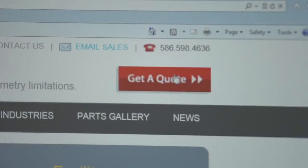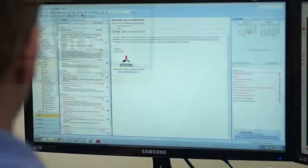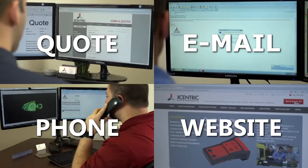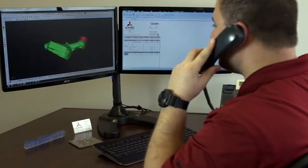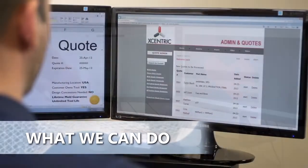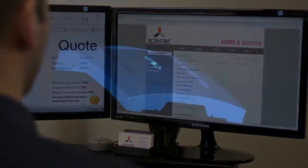In as quick as 1 to 15 days. The process starts when you initiate a quote by email, phone, or on our website. Unlike the other guys, our quoted price doesn't include hidden design concessions. Our price is what we can do, not what we could do if you change the design of your part.